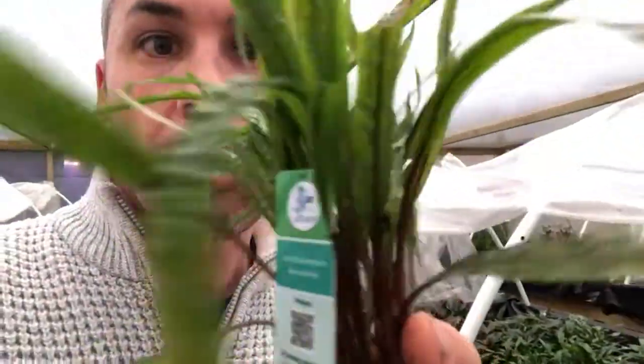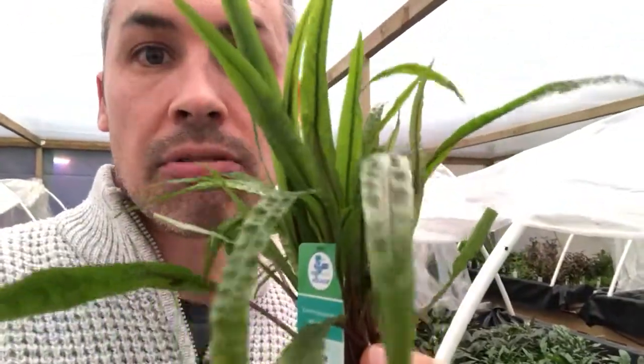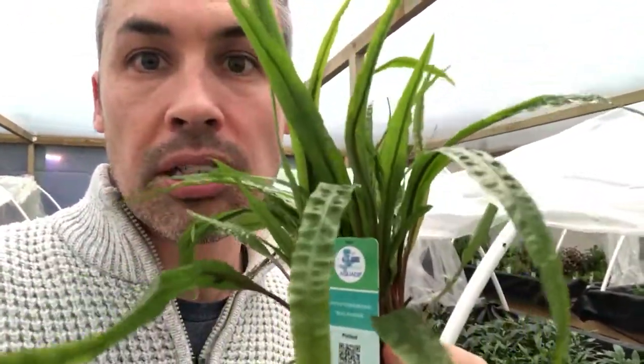We've got Cryptocoryne balansae. Looks absolutely fantastic at the moment. If I just show you a close-up of it — really long leaves, grows up to about 40 centimetres in height. Easy to grow, low to medium light. Great for beginners. There's really not a lot of negatives about this plant and they're looking fantastic at the moment.